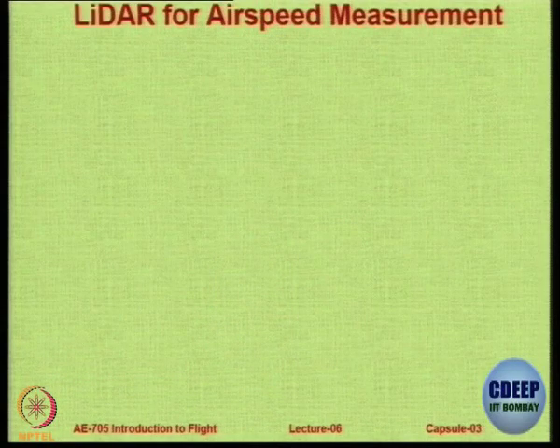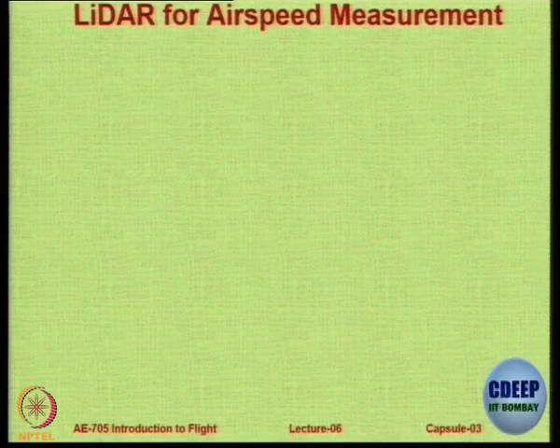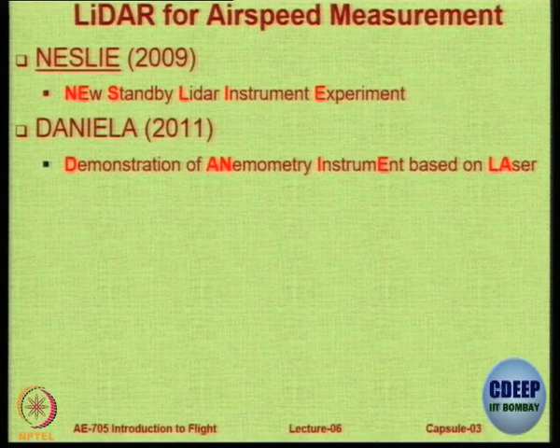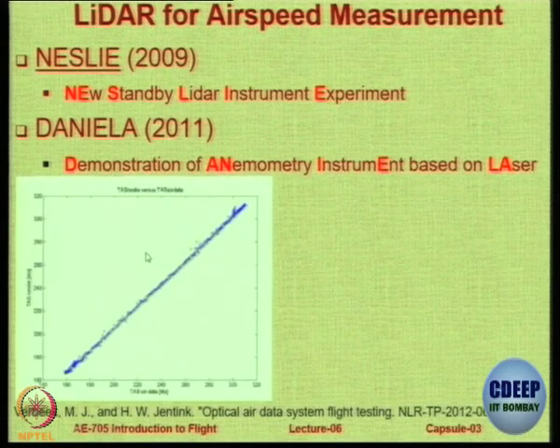Moving on to the latest developments: alongside radar, there is something called LIDAR, where radio is replaced with light for ranging and detection. A very interesting concept is NESTLE — New Standby LIDAR Instrument Experiment. Once it was successful, there was a follow-up project called DANIELLA — Demonstration of Anemometry Instrument Based on Laser — in which no pressure is used at all, only laser or LIDAR. Let us see how it works.